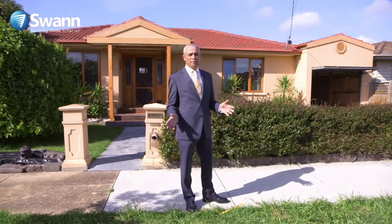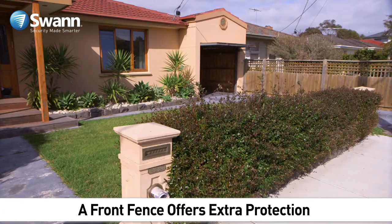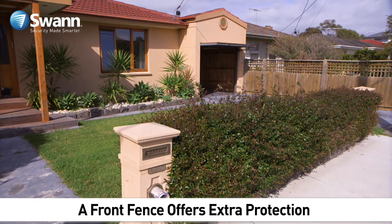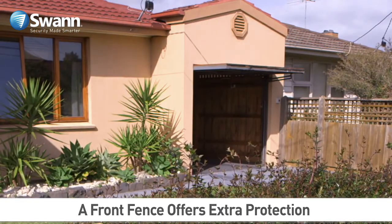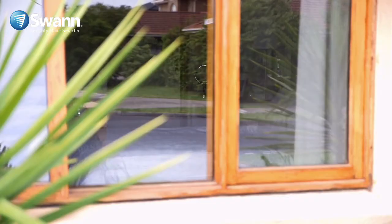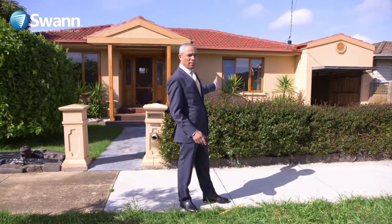Here we are at a typical suburban home. This home gives me some concerns. As you can see, no fence, which gives a person easy access to walk into the home. The open garage door — again, easy access for someone to walk into. You've got the open windows and the open blinds, which gives people someone to look in and see what's going on inside.